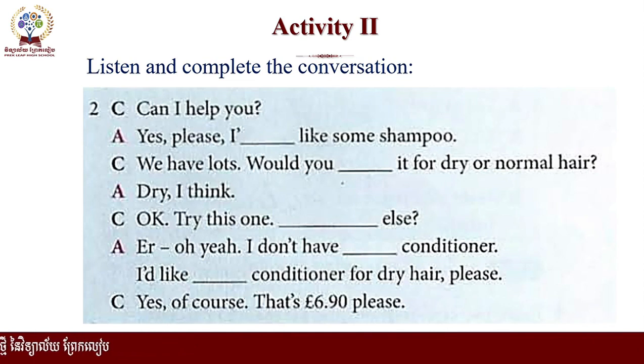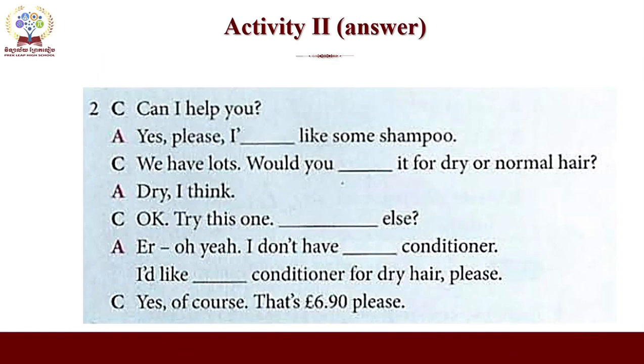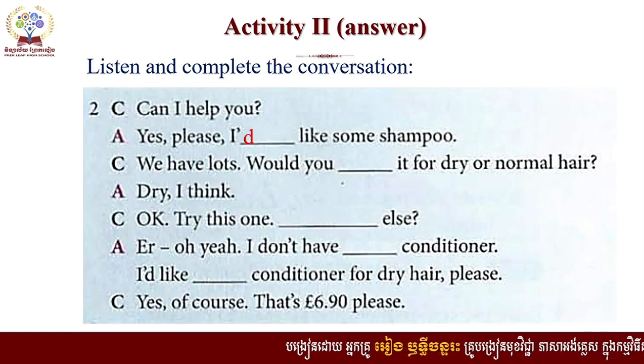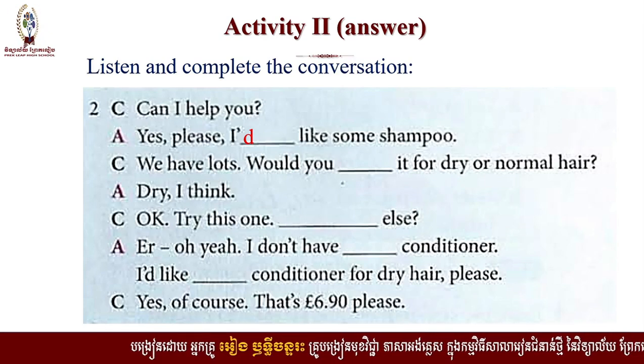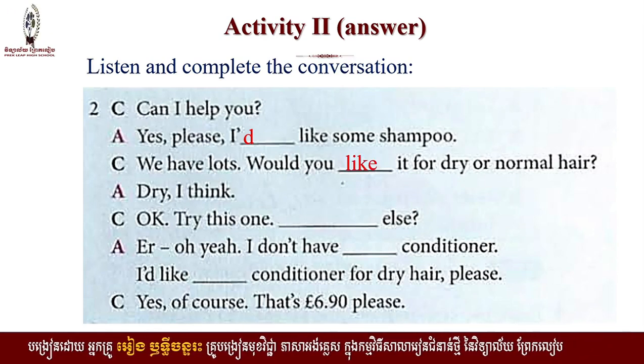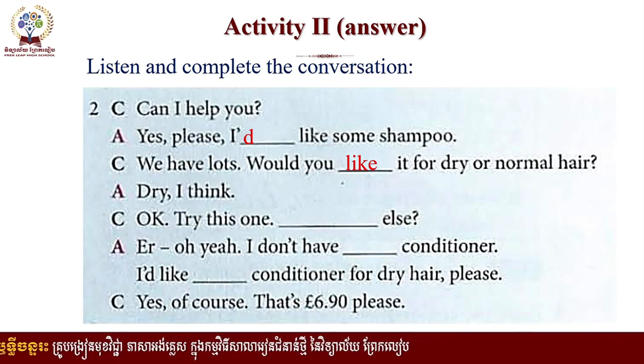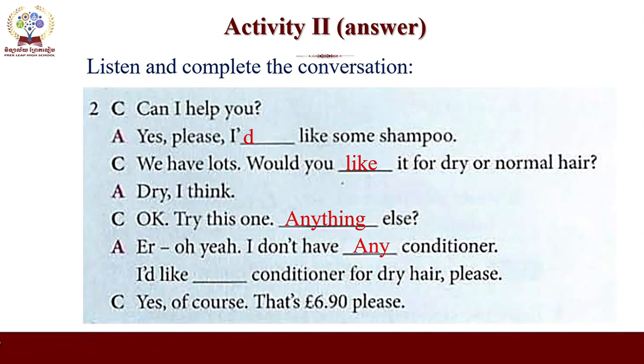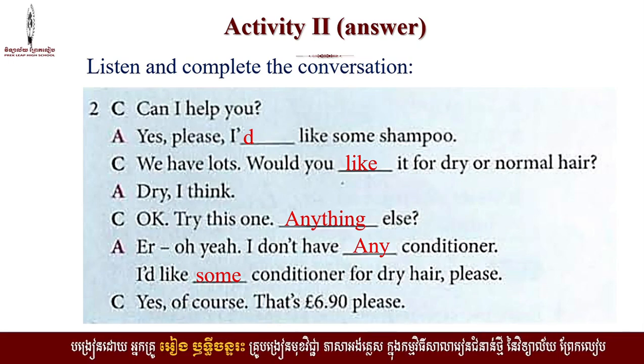After you listen to the audio, I hope that you got the answer. Now let's check the answer. Can I help you? Yes, please. I'd like some shampoo. We have lots. Would you like it for dry or normal hair? Dry, I think. Okay, try this one. Anything else? I don't have any conditioner. I'd like some conditioner for dry hair, please. Yes, of course. That's £6.90, please.